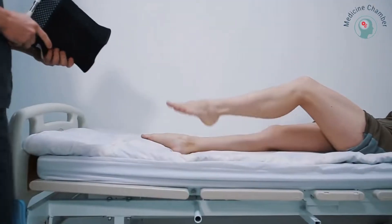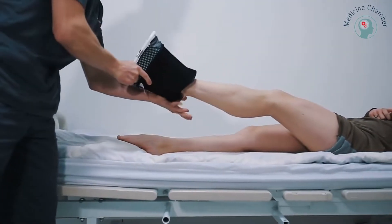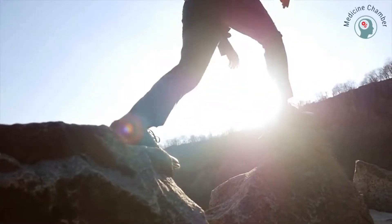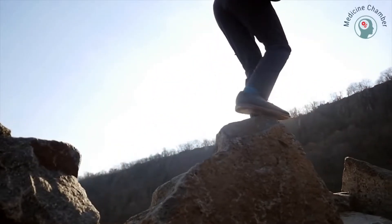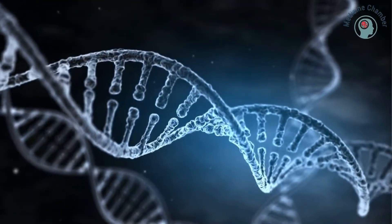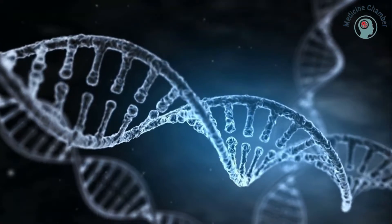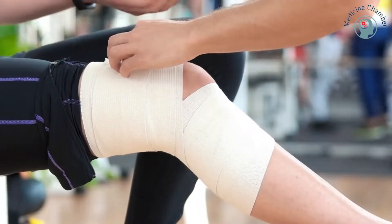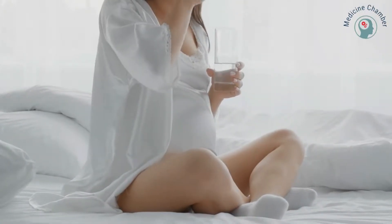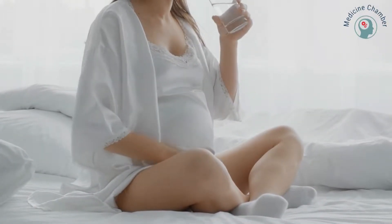Your healthcare provider can recommend the use of compression stockings or medication. In addition to knowing your risks, you can take steps to lower them. Some risk factors are genetic and others can be controlled through lifestyle changes. The risk of developing a blood clot is increased by many factors, including recent injury, pregnancy, use of birth control pills, and having a family history of blood clots.